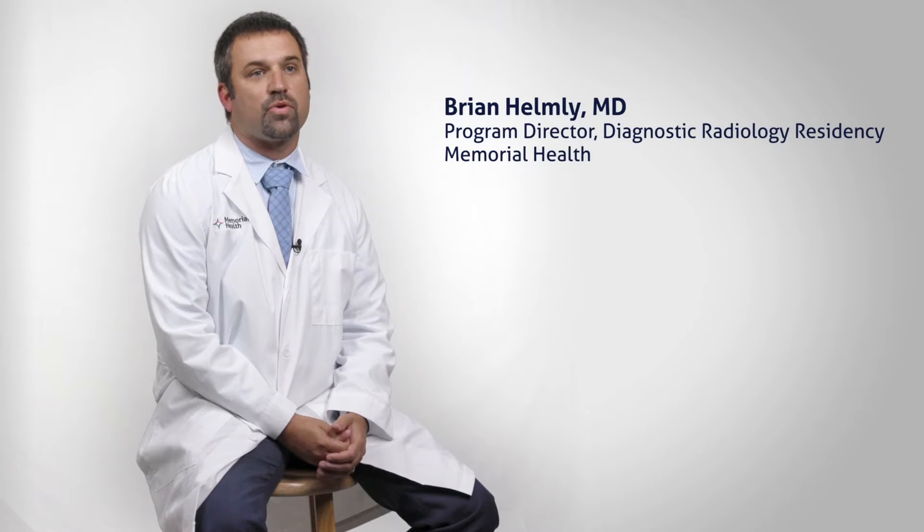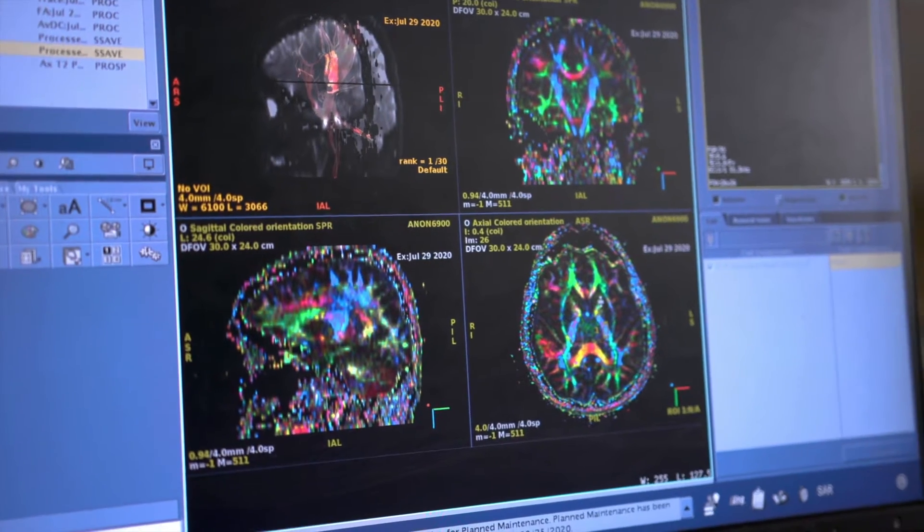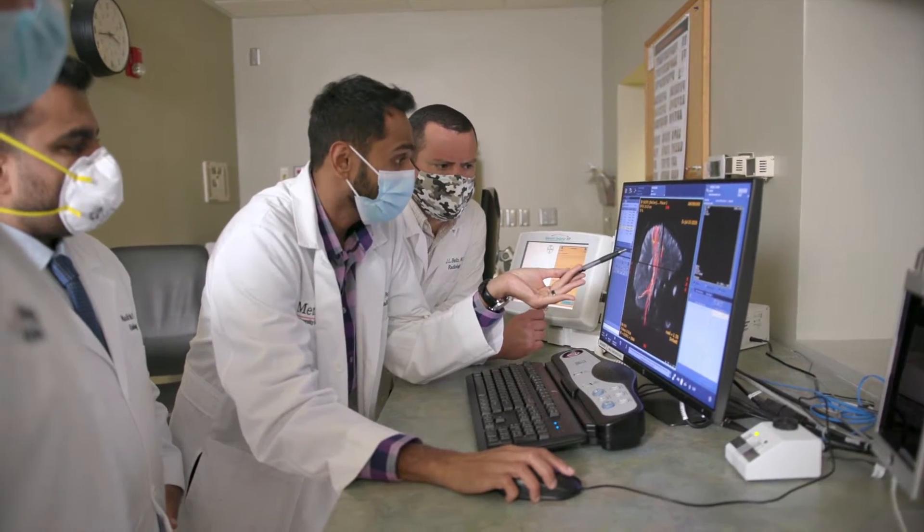We're a small program. We take four residents per year, total of 16. The program's been around for at least 40 years, so we do have some experience in doing this and educating residents. We want to have them so that they're ready to go into private practice and to succeed, and whatever fellowship skills they pick up along the way to be a benefit to a group.